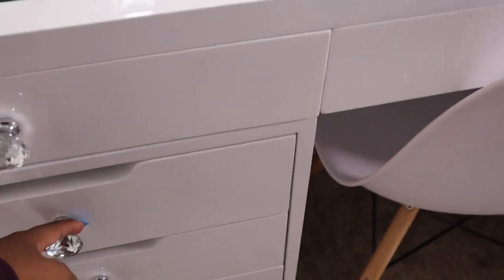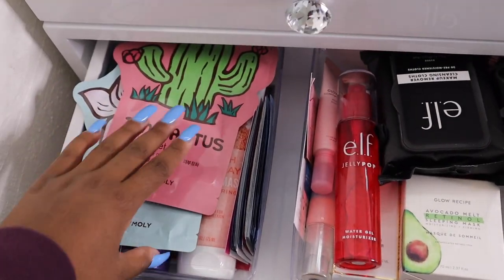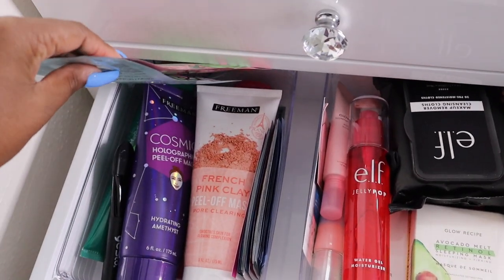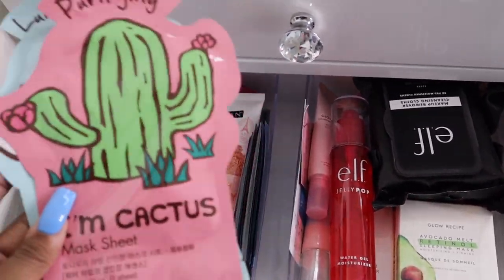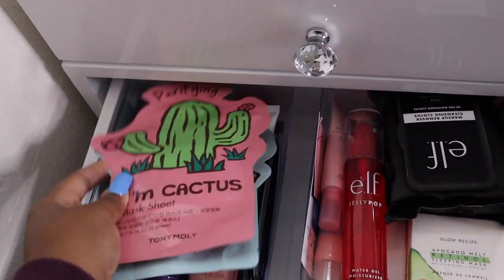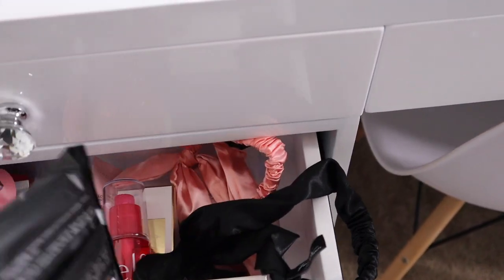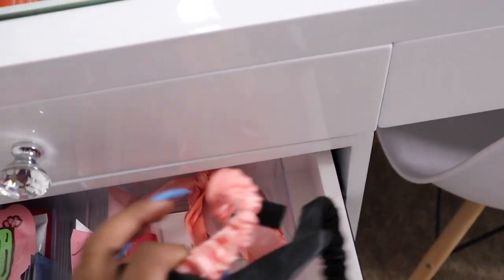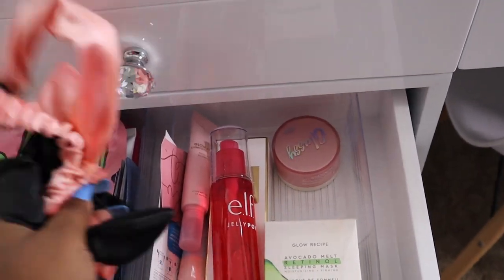In this first drawer I have all of my face masks. I love these Tony Moly masks — if you've never tried them, try them. I think they're like three dollars each. Then in here I have some wipes and my little headbands to keep my hair out of the way.